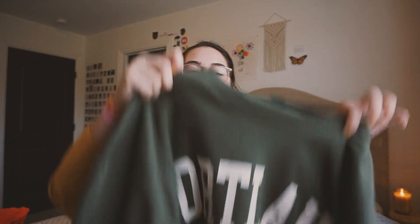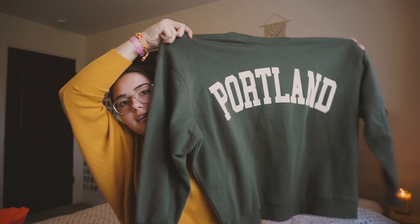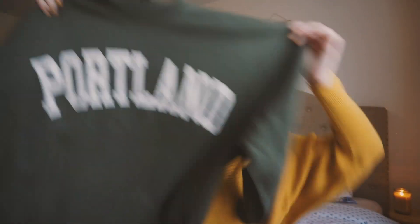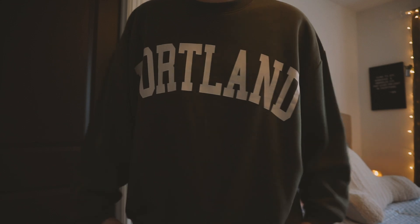Next I have this sweatshirt — I wear a ton of sweatshirts in fall and winter because I don't really like to dress up a lot, so sweatshirts are my go-to. This one says Portland on it, like Portland, Oregon. I got it from Target. It's an oversized sweatshirt — I got it in an extra large — though the sleeves are kind of short, so keep that in mind.